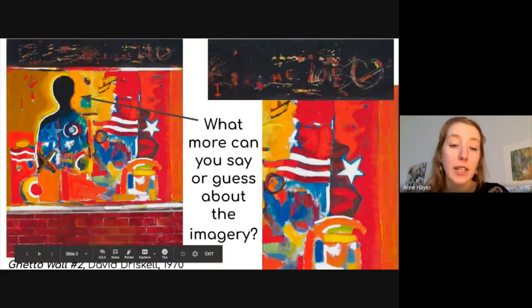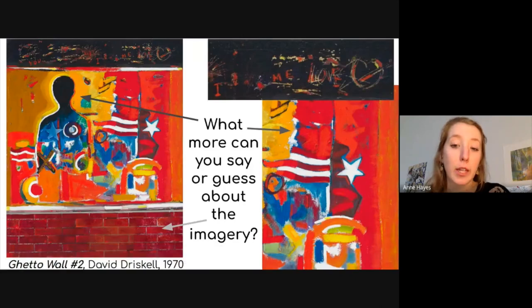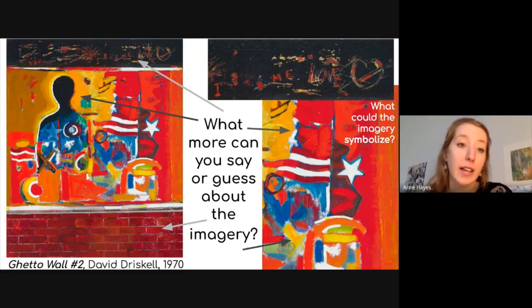Now that we know more background about this work, what can you say about the imagery? How does it relate to the Civil Rights Movement? What could the imagery symbolize — such as the silhouetted figure, or the flag broken into two pieces? Why are there X's, zeros, and stars? And do you notice the writing at the top — words like you, I, me, love? In an interview, David Driscoll said the word love was written there because he thought maybe love was the answer to this whole time in history.